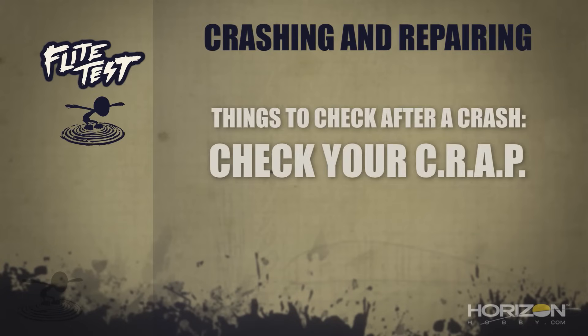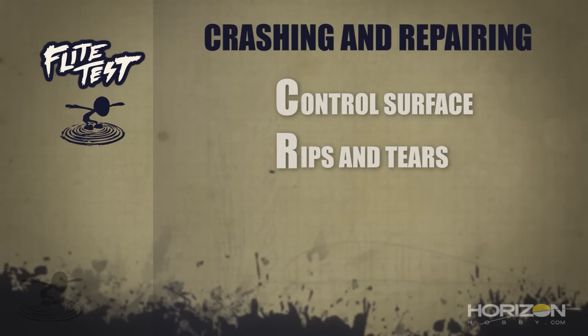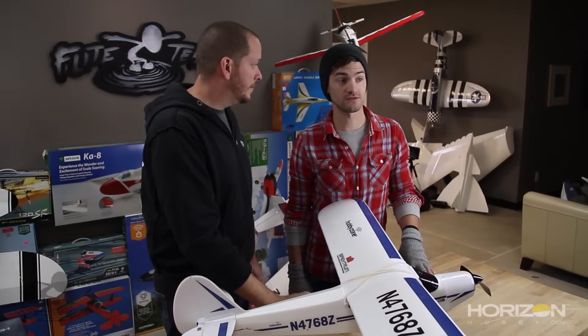CRAP stands for the four basic things you want to check on your plane after a crash. C is your Control surfaces. R is Rips and tears. A is the Angles of the plane. And P is your Power system — anywhere from your props and motors all the way back through your servos. We have a video that covers this more extensively, link is below.